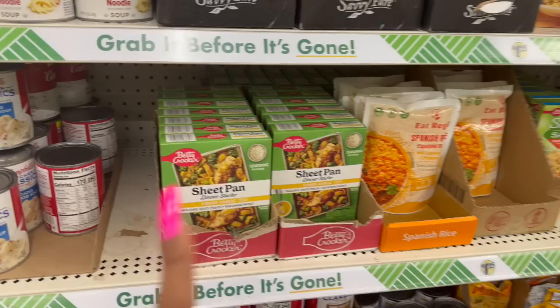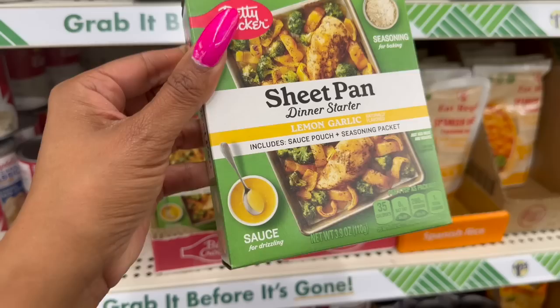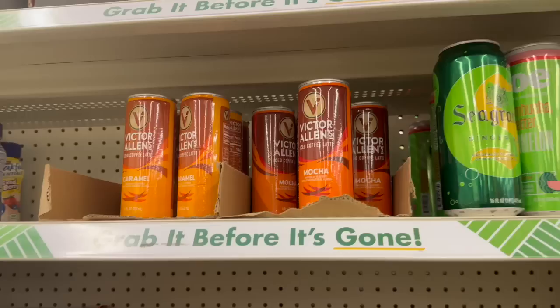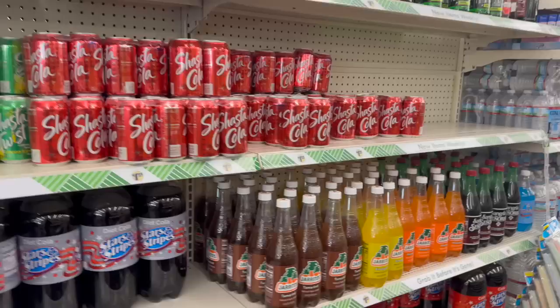This is new for baking — Betty Crocker Sheet Pan Dinner Starter in lemon garlic, includes a sauce pouch and seasoning packet for drizzling. Expiration August 2023. Only $1.25 — great little meal idea. Also new: Victor Allen's iced coffee in latte, mocha, and caramel, and Surgums Ginger Ale naturally flavored, 16 fluid ounces for $1.25.